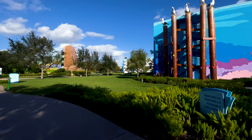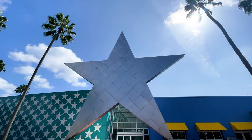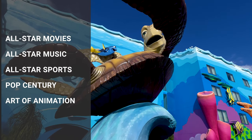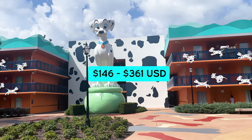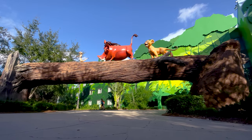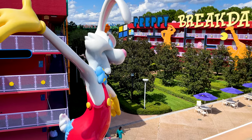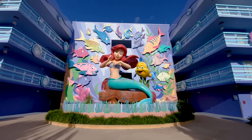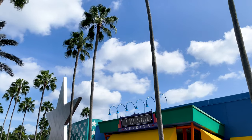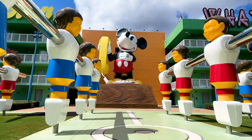First up, the value category. Your value category of resorts includes five different properties: All-Star Movies, Music, and Sports; Pop Century; and Art of Animation. These range in price per night from $146 to $361 depending on the time of year. They may feel the most Disney, since their signature look includes larger-than-life statues around the property. You'll see everything from Ariel and the Cars characters to Lady and the Tramp, Buzz and Woody, 101 Dalmatians, and more.